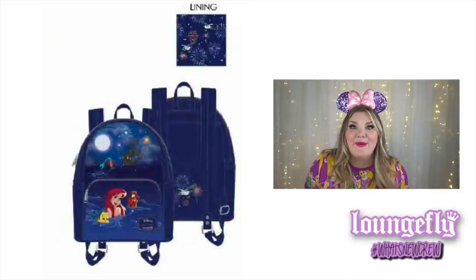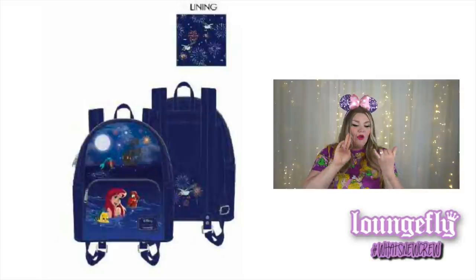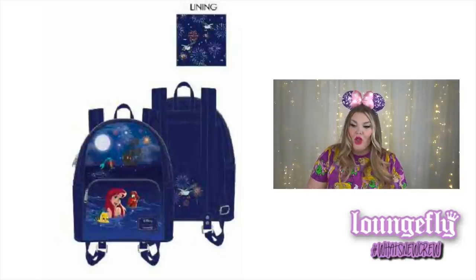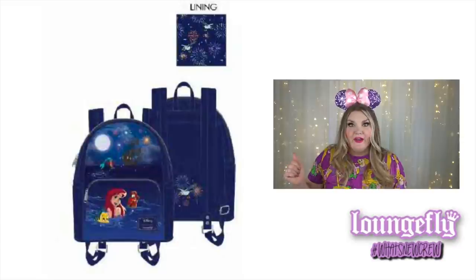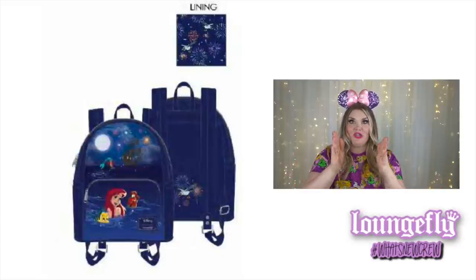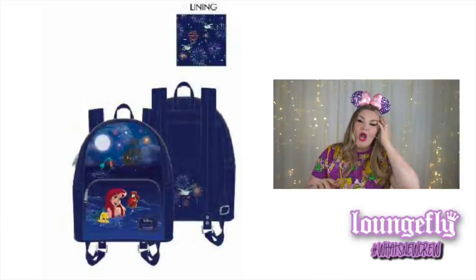If you've been to my channel before, you know I am a hardcore Little Mermaid fan — and this bag! This is the Disney Little Mermaid Ariel fireworks mini backpack and yes, the fireworks light up! On the front pocket we've got Sebastian, Flounder, and Ariel getting ready to fully stalk Prince Eric. The top part of the bag features Ariel swimming towards the boat with fireworks and a full moon. It's a beautiful navy blue color.